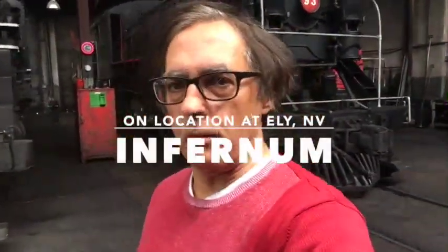Welcome to Infernum. I'm Peter Vakinis, the executive producer of the movie, and I'm going to tell you a little bit about where we filmed a big part of this movie.